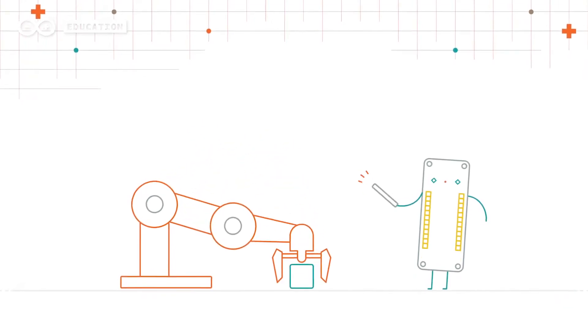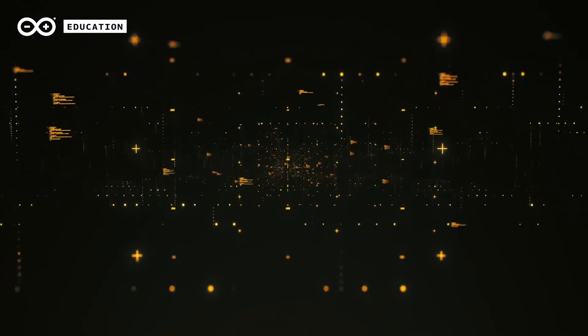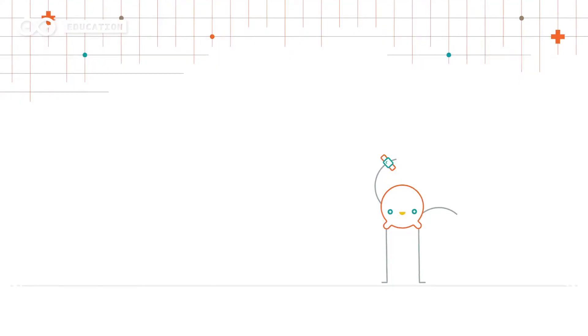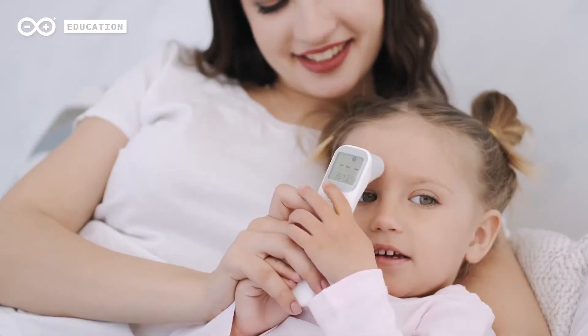For example, people can use trackers to monitor different activities and gather data that can lead to better outcomes. Thanks to IoT, people can wear smart wearable devices such as watches and jewelry to track their heartbeat, calorie count, exercise, and more as a way to take care of their health.